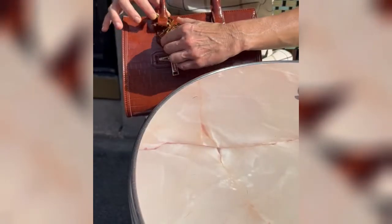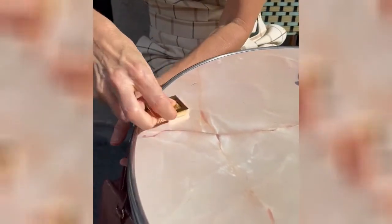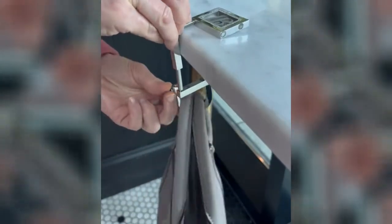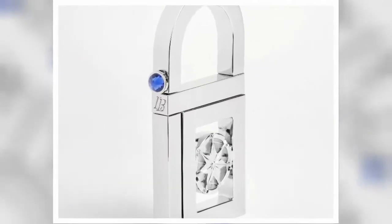My utility patent took nine years to be approved. With your support, I am launching the new affordable luxury design here on Kickstarter. I chose Kickstarter to gauge interest in the product and to accept pre-orders, which allows me to manufacture this new design. I hope you love this product as much as I do, and again, thank you for your support.